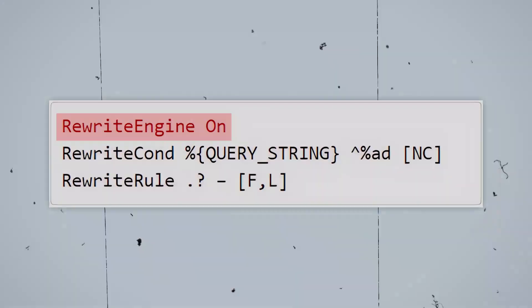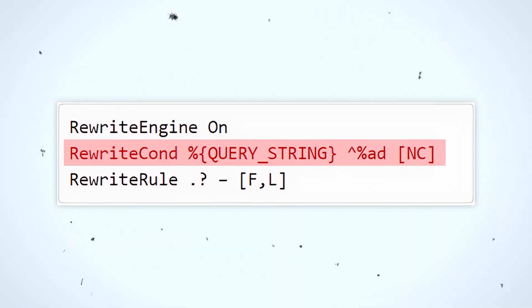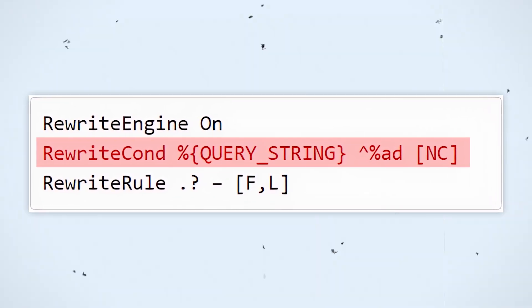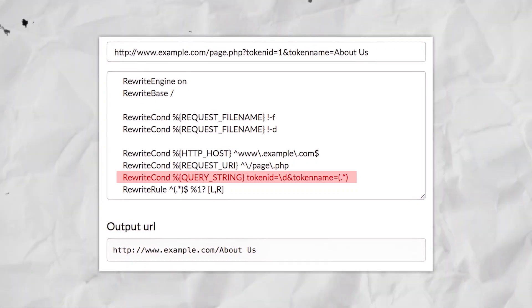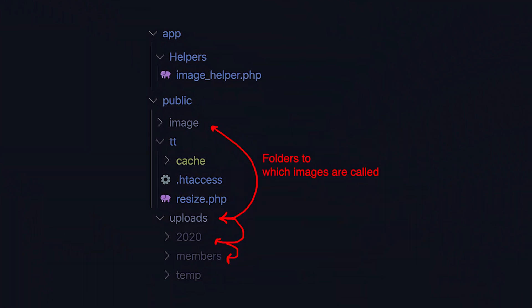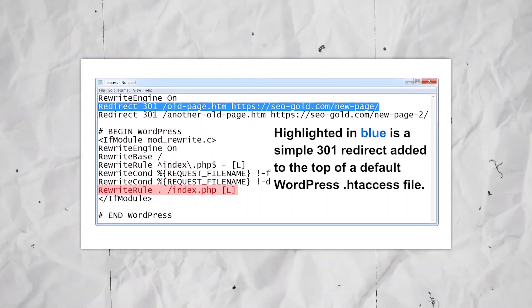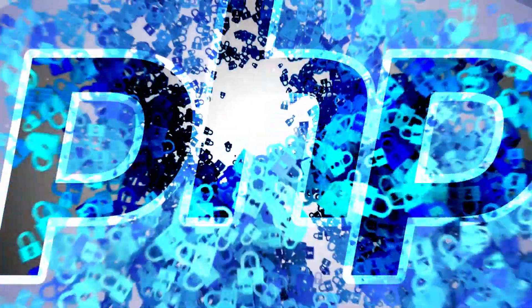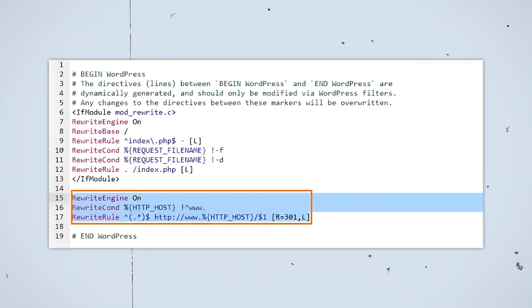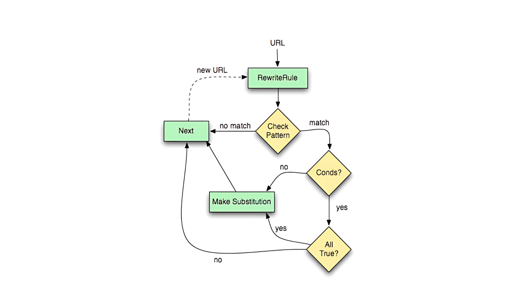The first line, 'RewriteEngine On', simply turns on the mod_rewrite functionality, which is a feature of the Apache web server. The second line checks if the request contains a specific character sequence that could potentially exploit the vulnerability — specifically, the character sequence '%ad' at the beginning of the query string, the part of the URL after the question mark. If that condition is met, the third line kicks in and blocks the request from being processed further, returning an error or a blank page to the user. In simple terms, this mod_rewrite rule acts like a security guard at the entrance of your PHP server, turning away any suspicious request containing the '%ad' character sequence.